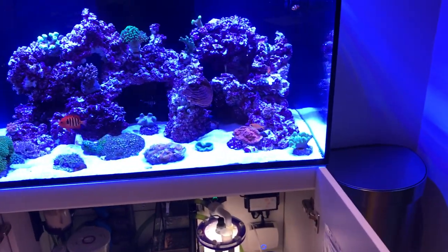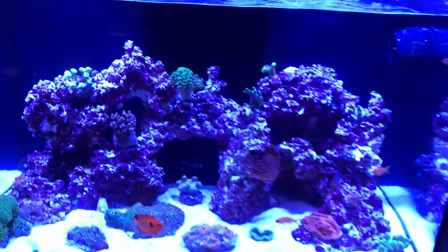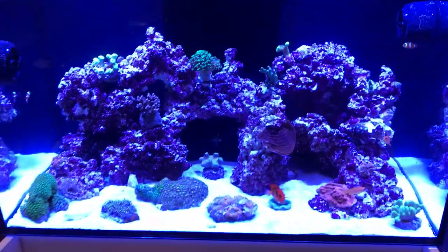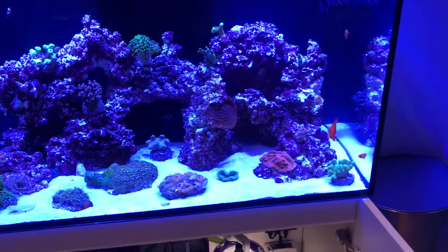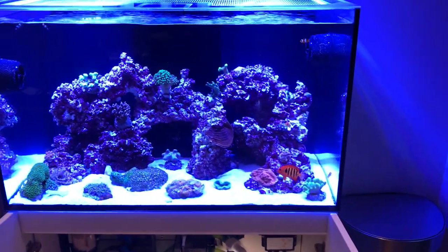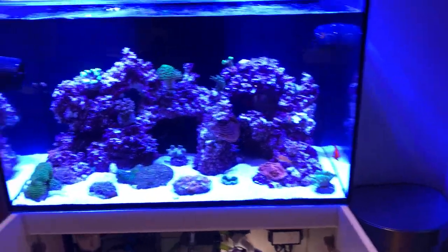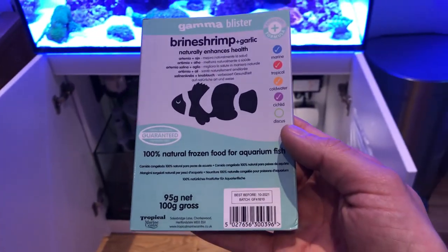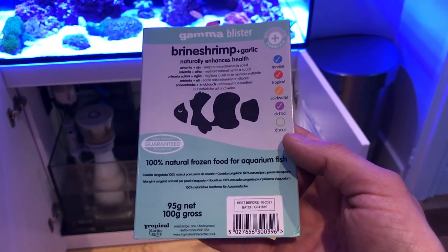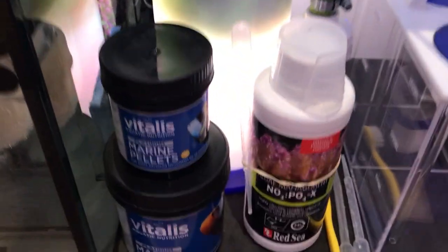Everything seems to be going really well, looking healthy. Regarding new fish and coral, in terms of feeding I've been using frozen shrimp. The fish seem to prefer this at the moment over the flake food or the pellets. I have been trying to introduce a couple of pellets and crushing up some flake as well.